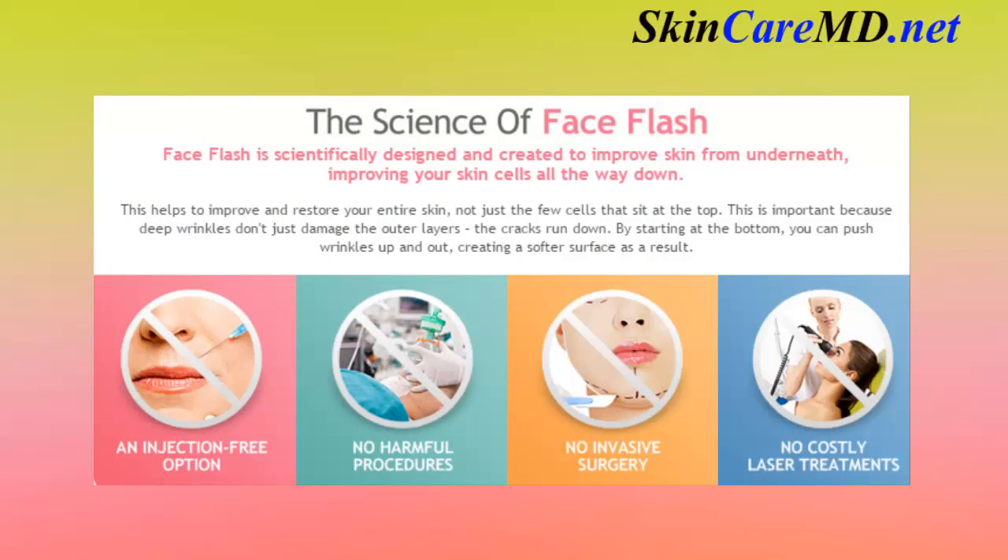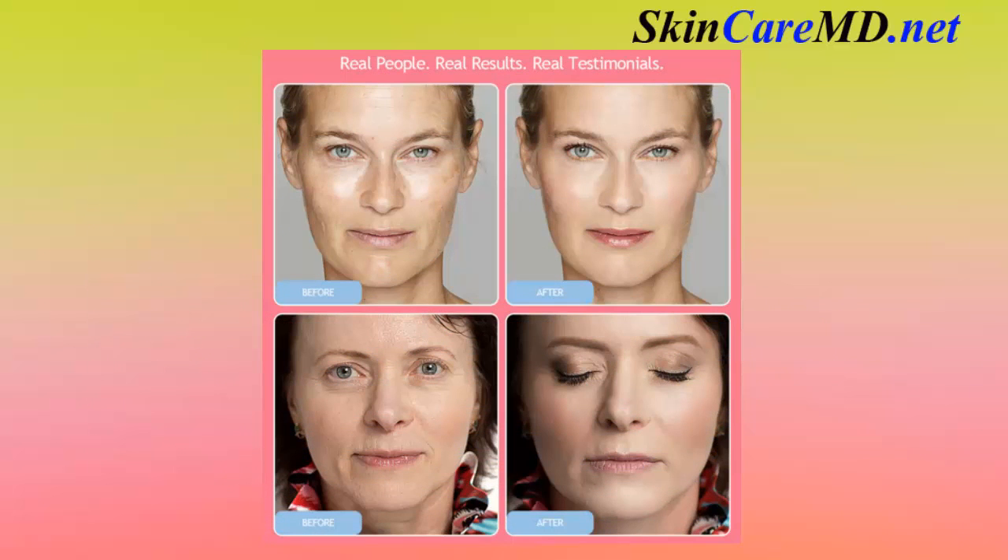Face Flash is scientifically designed and created to improve skin from underneath, improving your skin cells all the way down. This helps to improve and restore your entire skin, not just the few cells that sit at the top. This is important because deep wrinkles don't just damage the outer layers — the cracks run deep. By starting at the bottom, you can push wrinkles up and out, creating a softer surface as a result.